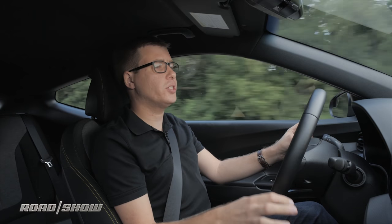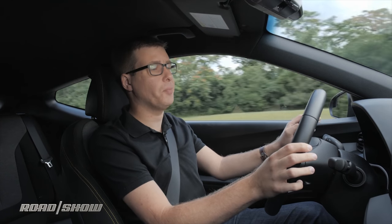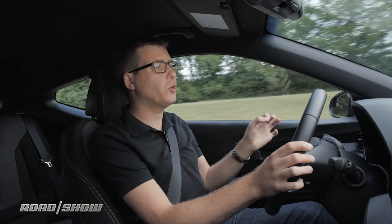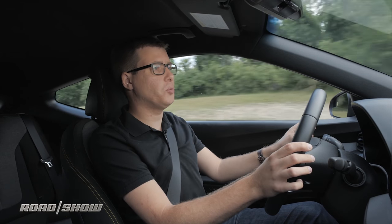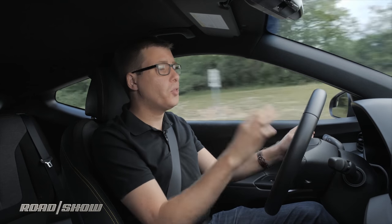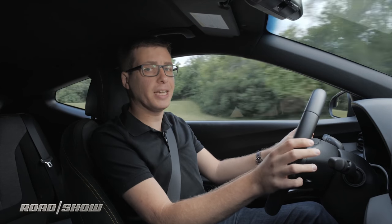This six-speed manual transmission has a linkage developed in partnership with aftermarket company B&M. Not only does it have incredibly short throws, but it's also got this wonderful Goldilocks balance between everyday ease of use and nice satisfying mechanical heft. Couple that with the lovely positive clutch feel, and rowing your way through the gears is really satisfying.